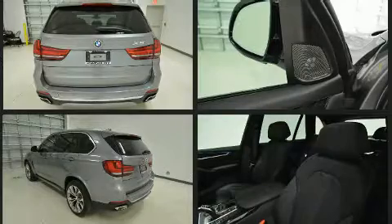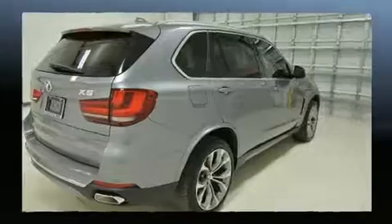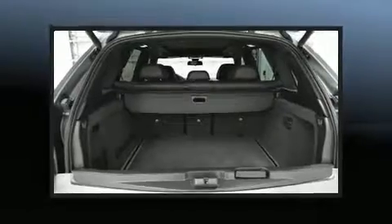A wealth of standard features mean that you no longer have to sacrifice. Like heated seats, a built-in garage door transmitter, an automatic dimming rear-view mirror, and power front seats.